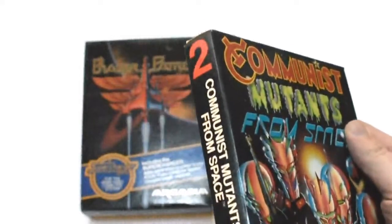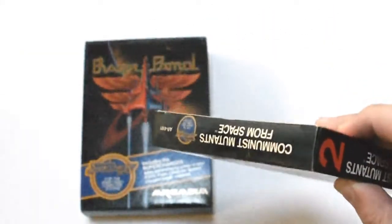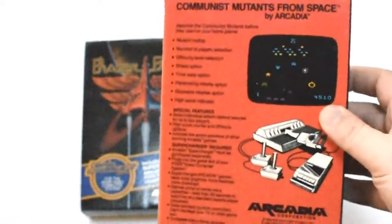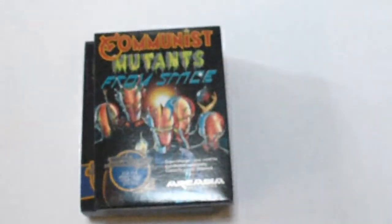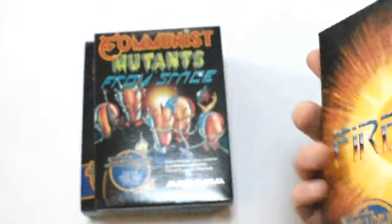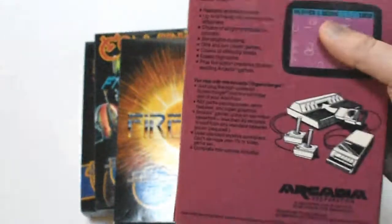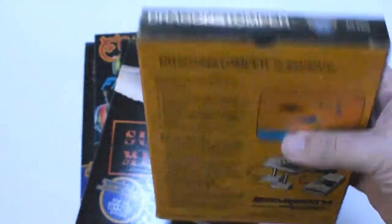Number two: Communist Mutants from Space — same deal, just beautiful mint shape almost. Even the top flap looks like it was opened once. These, I guess, were review copies. Just really cool. There are more — Fireball, number three, same story, amazing. Number four: Suicide Mission, new, maybe used once. We skip five and go to six: Dragon Stomper. Beautiful shape, love it.